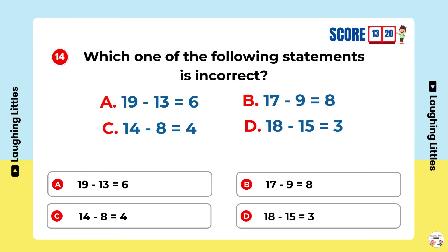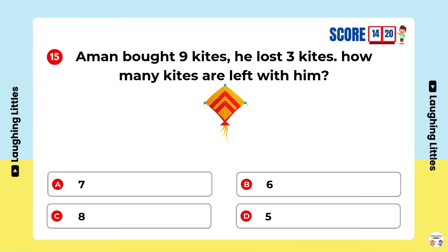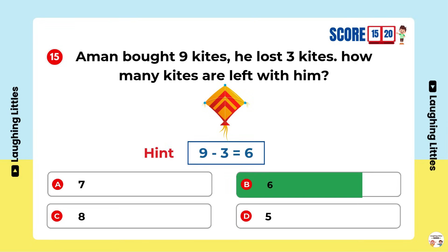Which one of the following statements is incorrect? Option B is the right answer.